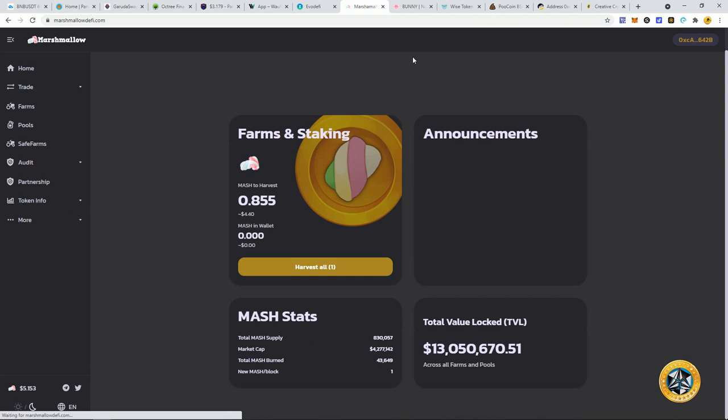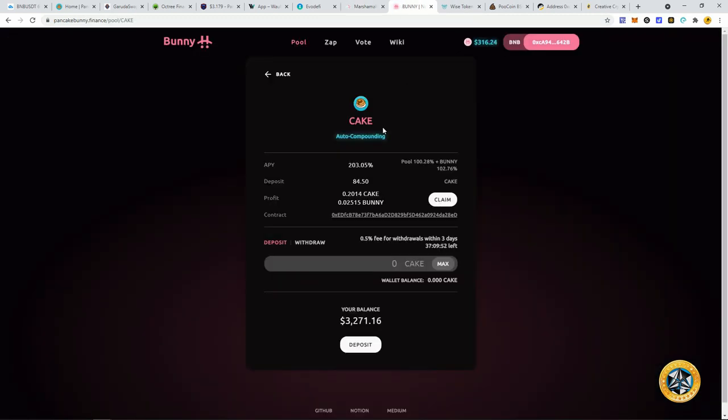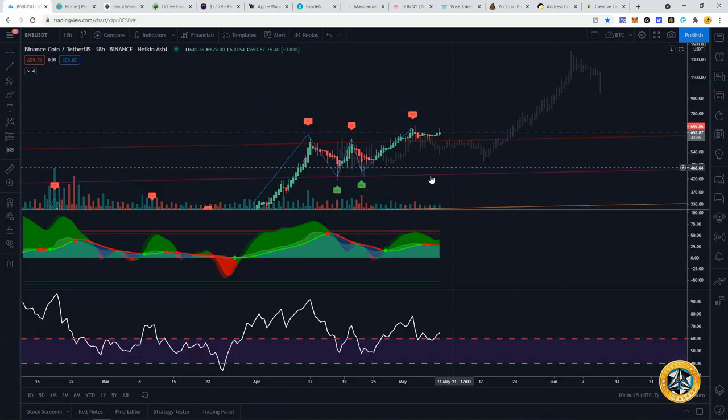Bunny and Cake — continuing to auto-compound here. I take my CAKE daily, sell my BUNNY for CAKE, and continue to pump more CAKE in to keep growing it. I believe as Binance Coin spikes in price, it's going to bring CAKE with it, so we could see CAKE upwards of the $50 range, possibly $60 or even more. It's looking good for the Binance Smart Chain.